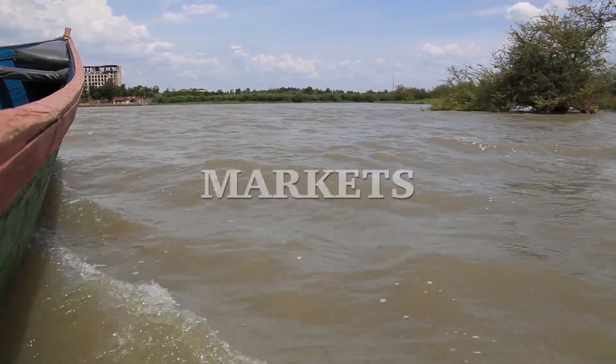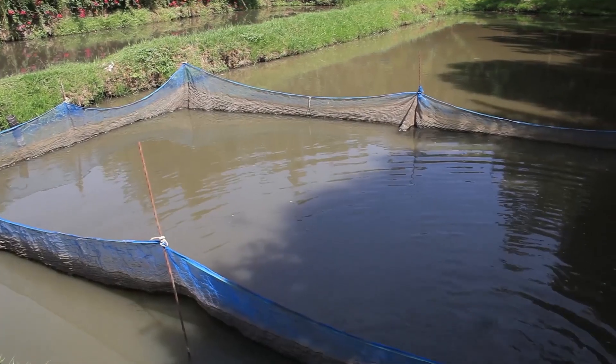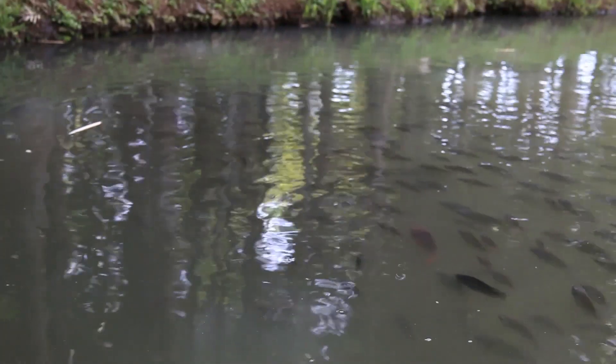To promote aquaculture, the Kenya market-led aquaculture program came up. It's now working with fish farmers, feed manufacturers, input suppliers, traders and other stakeholders to boost the aquaculture industry.